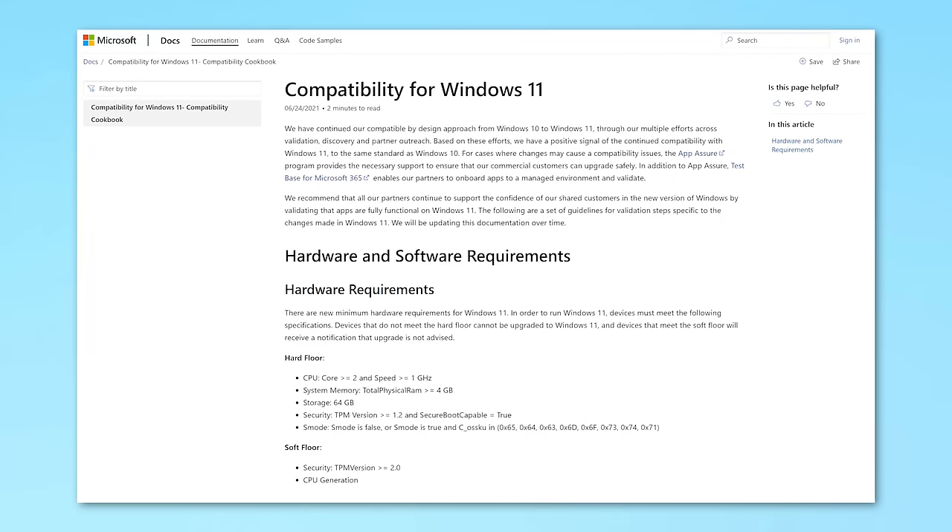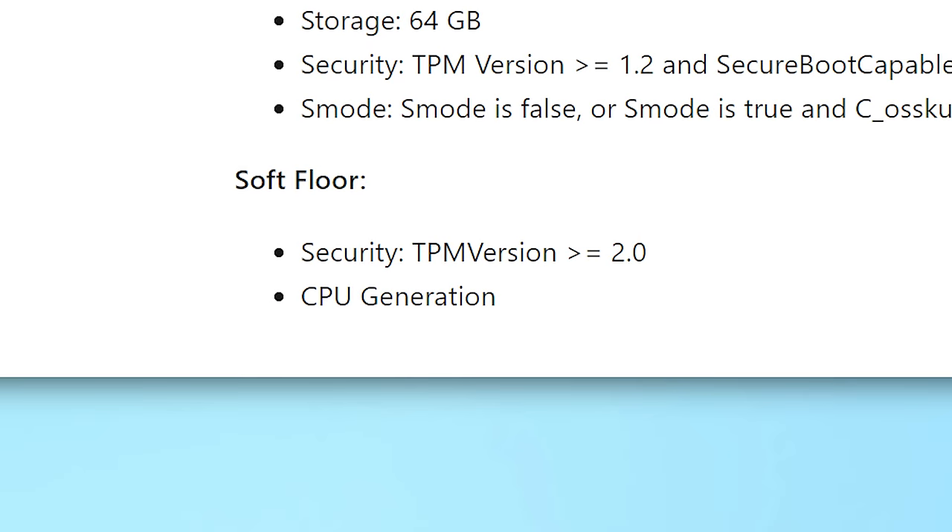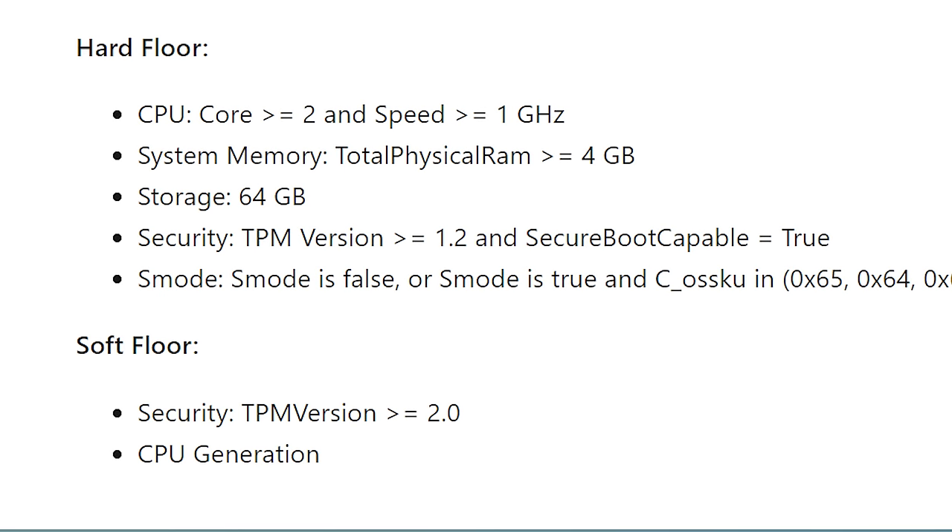There's a hardware check. Back when Microsoft originally had the compatibility page for Windows 11 — they removed it pretty quickly — it originally had two different floors for the requirements. One was a hard floor and one was a soft floor. The soft floor was the official requirements: TPM 2.0 and an 8th gen Intel or Zen 2 plus AMD processor. Even if your computer didn't support those soft floor requirements, it could still be installed as long as you had the hard floor requirements, which are TPM 1.2 with no CPU generation requirement. So apparently you probably will need TPM 1.2 no matter what.